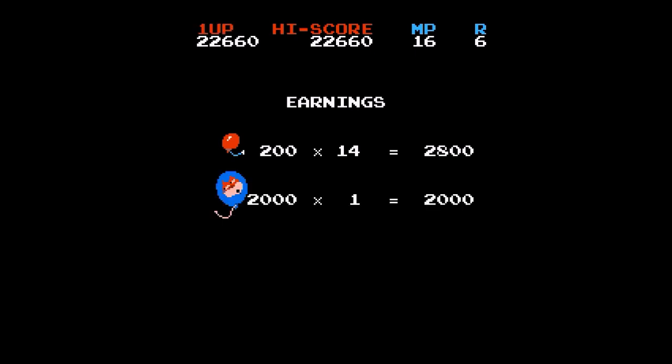That's it for 168-in-1. Hope you liked the video, and let me know if you'd like to see more about bootleg Famiclone cartridges. Till next time!